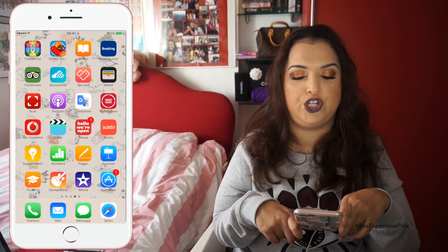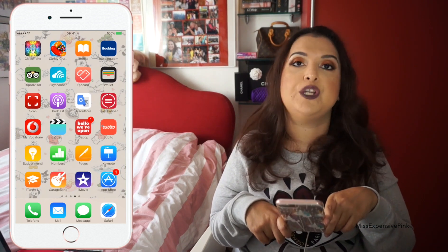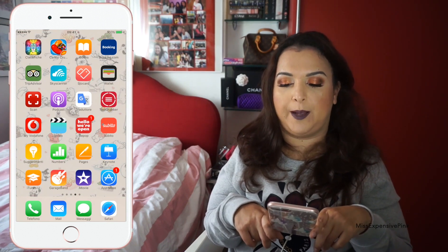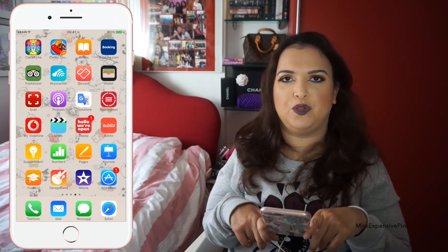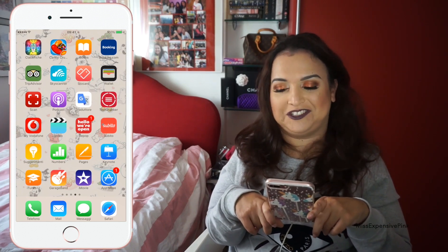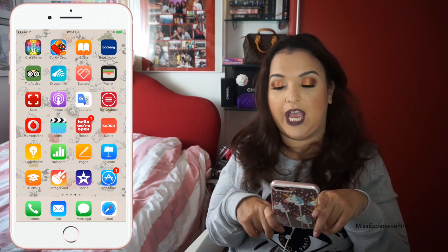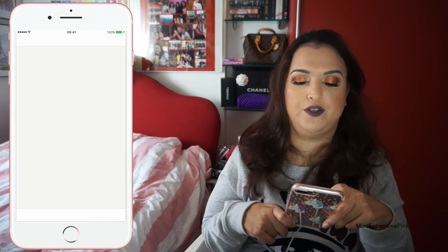Then on the third page I have Candy Crush, though I don't play that much — I actually don't play games on my phone at all, I play games on my iPad mini. Then I have iBooks, which I don't really use on my iPhone either. There was a time I used it on my iPad mini, but I came to the conclusion that when it comes to reading I like to use a physical book. Then I have a bunch of apps I use when I travel or plan a trip: Booking, TripAdvisor, and Skyscanner.